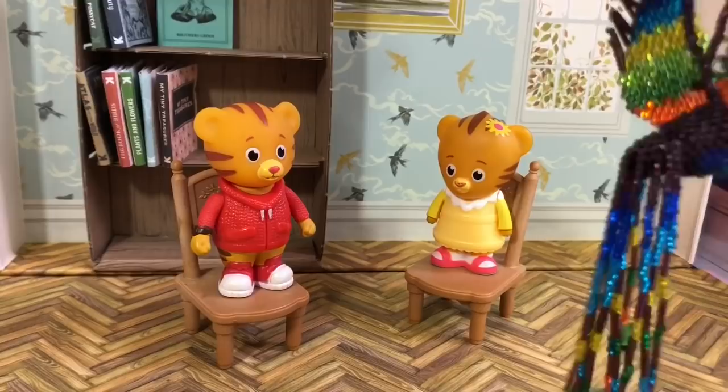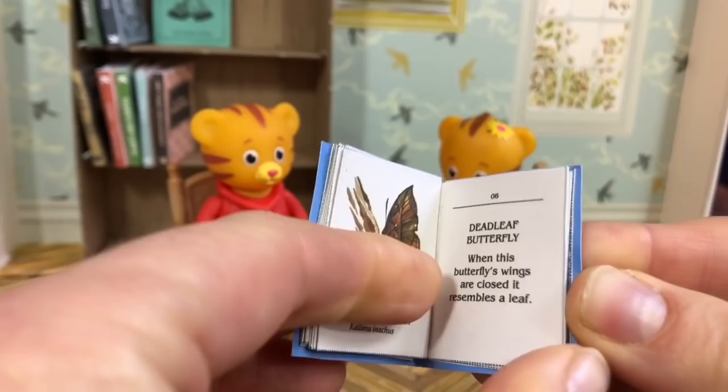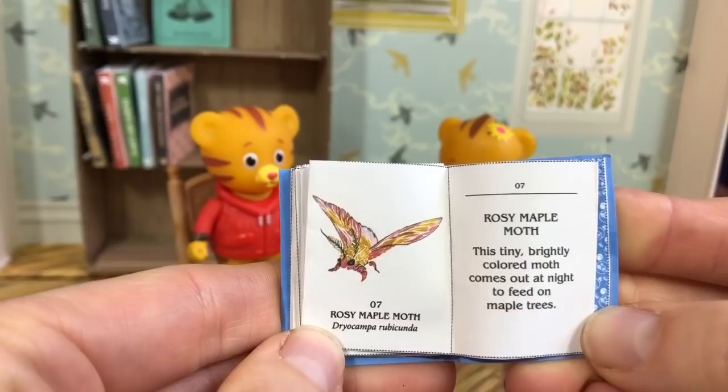The Dead Leaf Butterfly — when this butterfly's wings are closed, it resembles a leaf. Rosy Maple Moth — this tiny, brightly colored moth comes out at night to feed on maple trees.